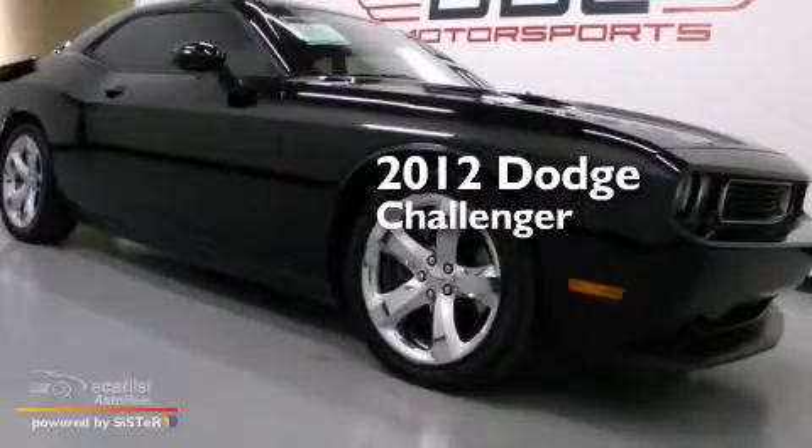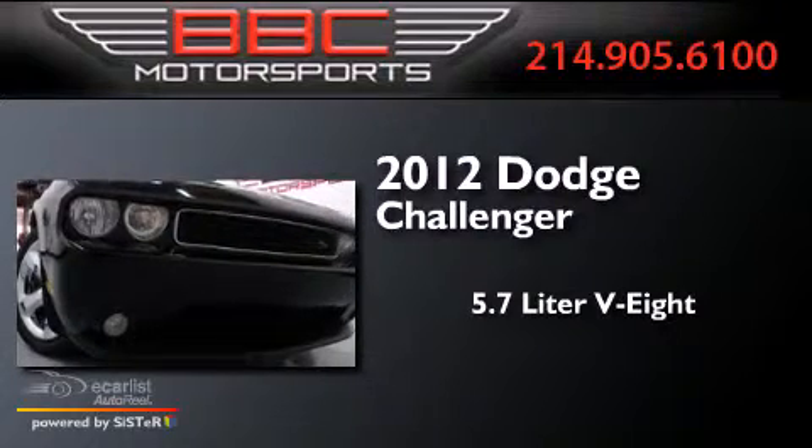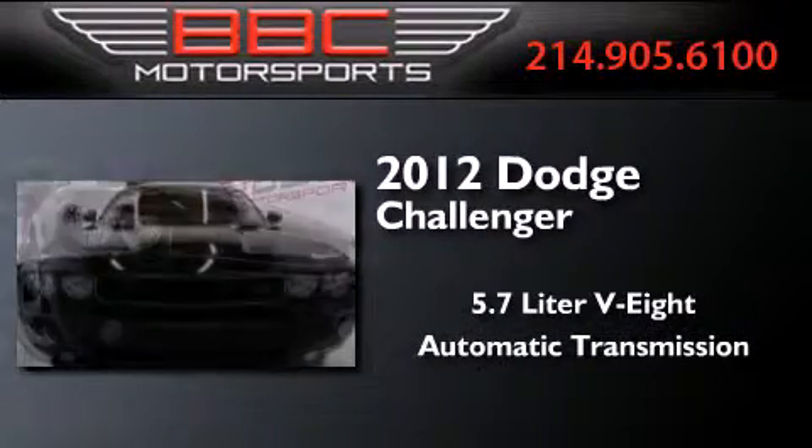This is a 2012 Dodge Challenger. It features a 5.7-liter, eight-cylinder engine and an automatic transmission.